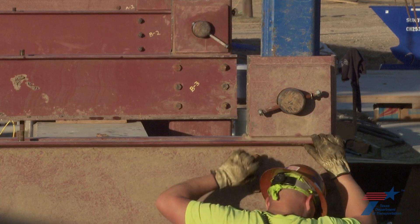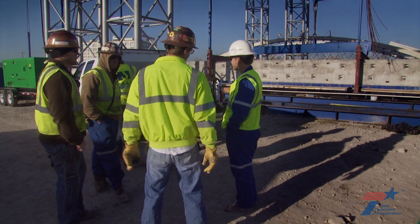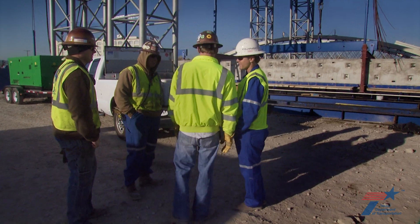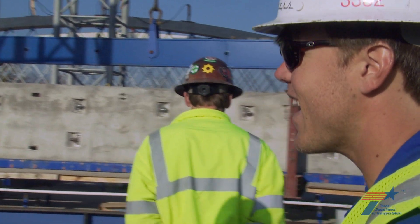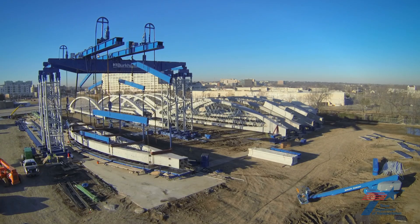Six pickup points distribute the weight to prevent the arch from cracking. Once confident that the arch is secure, it's go time. The subcontractor's superintendent, Luke Umfress, is at the helm. Radio communication is the crew's lifeline as they pick the arch up on all fours.